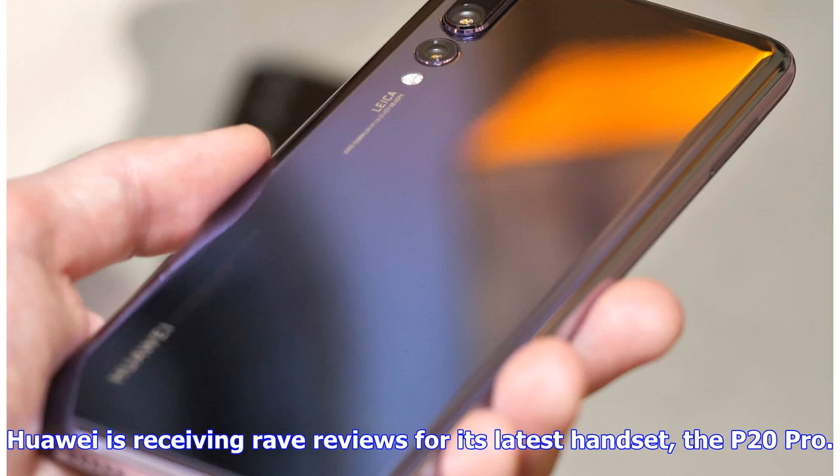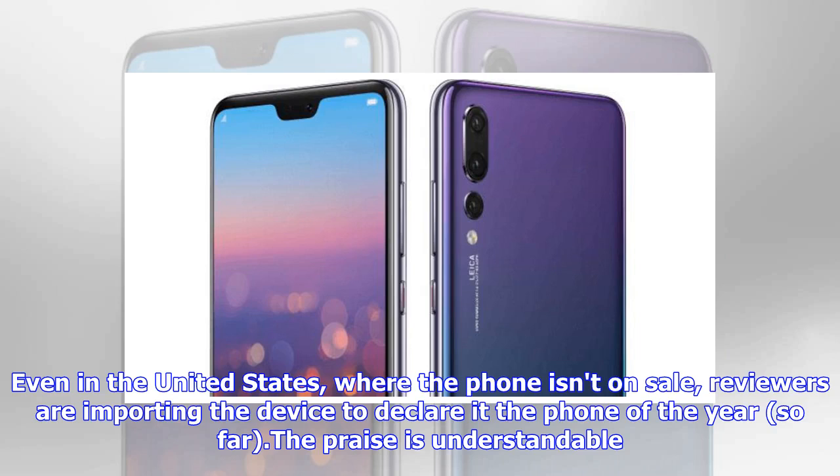Huawei is receiving rave reviews for its latest handset, the P20 Pro. Even in the United States, where the phone isn't on sale, reviewers are importing the device to declare it the phone of the year so far. The praise is understandable.